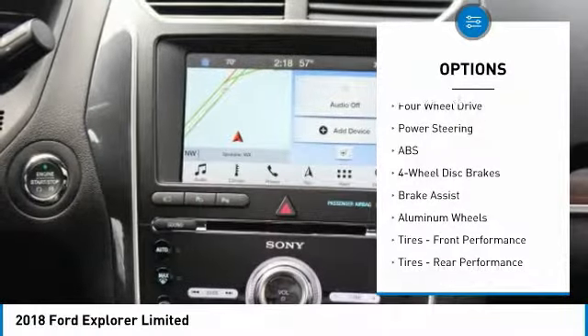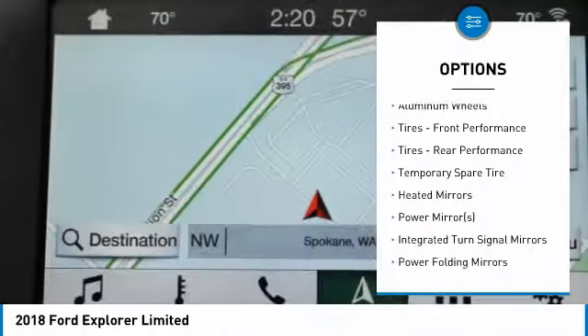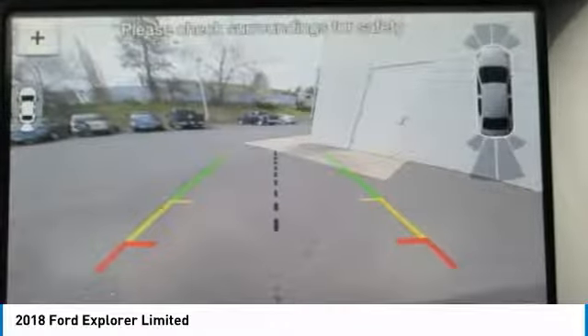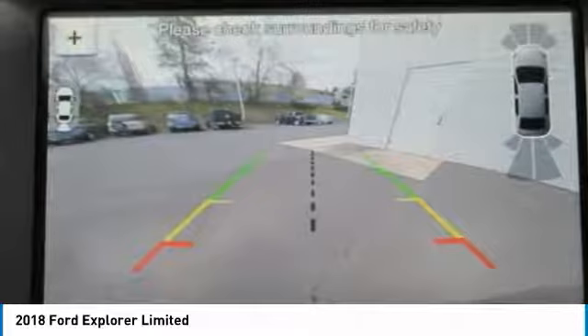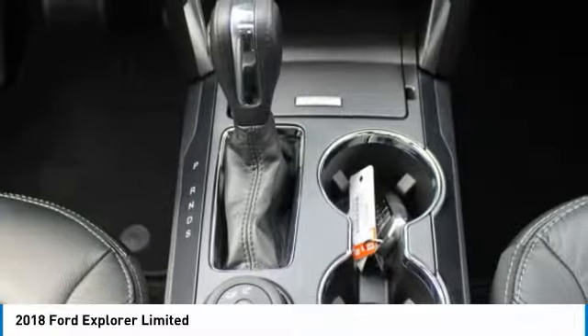Audio input, cooled front seats, heated front seats, heated rear seats, heated mirrors, auto climate control, premium sound system, automatic headlights, fog lights, multi-zone air conditioning, rear air conditioning, remote start, security system, parking sensors, garage door opener, parking assist, and keyless entry.